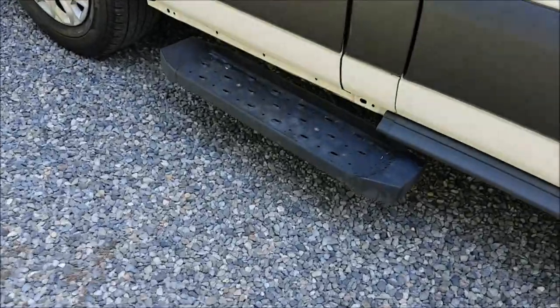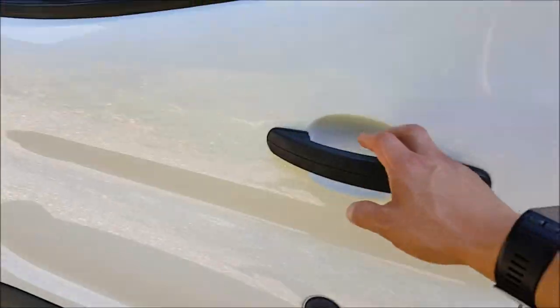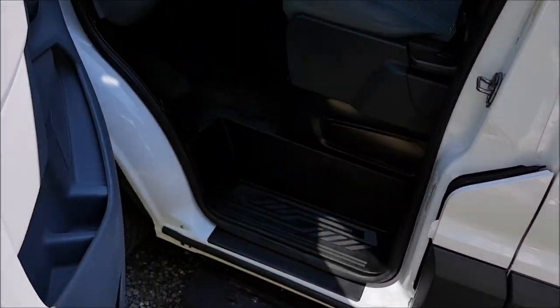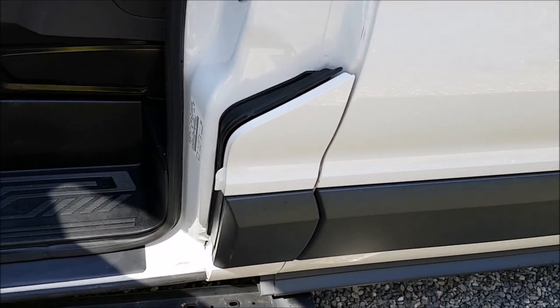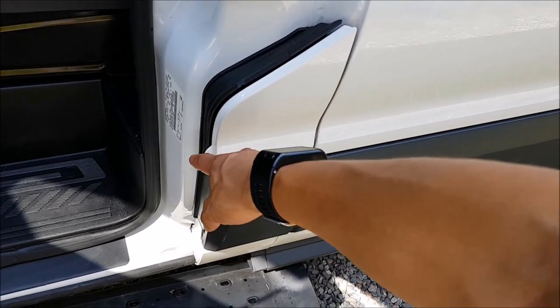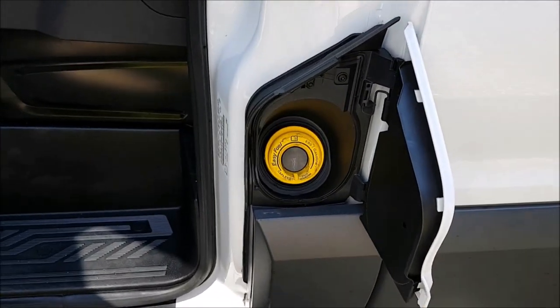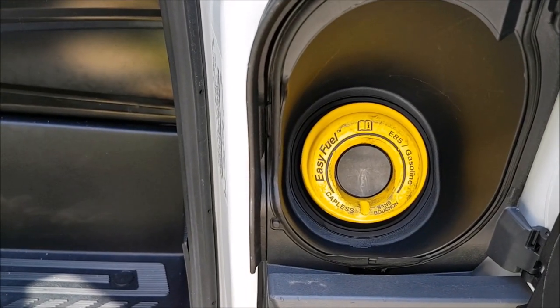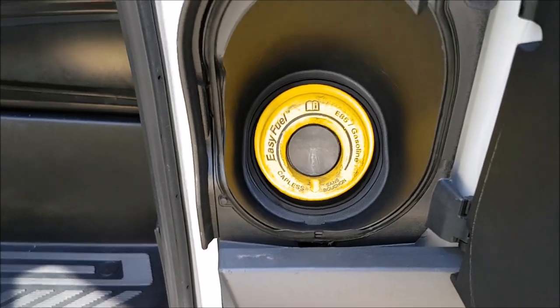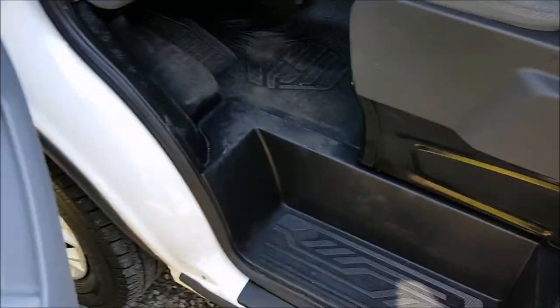Coming around to the driver's side, there's a running board which I think is aftermarket. Here's an interesting feature near the driver's side door: there's no gas cap — the fuel door is right here, and notice it's yellow, indicating this is a flex-fuel vehicle that can take E85 in addition to regular gasoline. I haven't tried that yet, but if I do I'll let you know how it turns out.